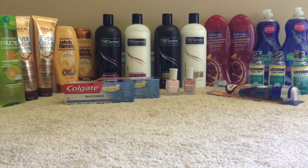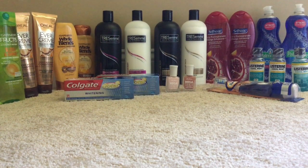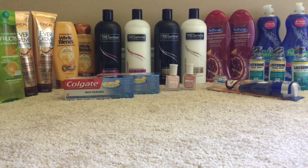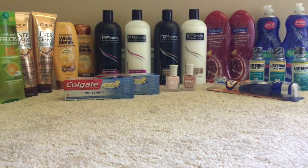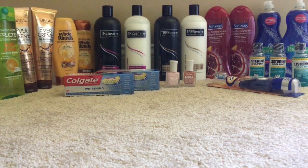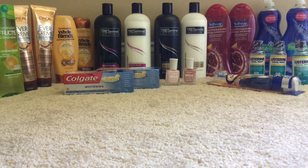On the Sally Hansen cosmetics — the nail polish that you see there — it's spend $12 get $6 in Extra Care bucks. I picked up two nail polishes at $5.99 each, totaling $11.98. I used a $2 off Sally Hansen nail CRT and a $2 off $12 cosmetics CRT, bringing it to $7.98. I got back $6 in Extra Care bucks, making that $1.98 for both — or about 99 cents each. Very good deal for Sally Hansen nail polish.